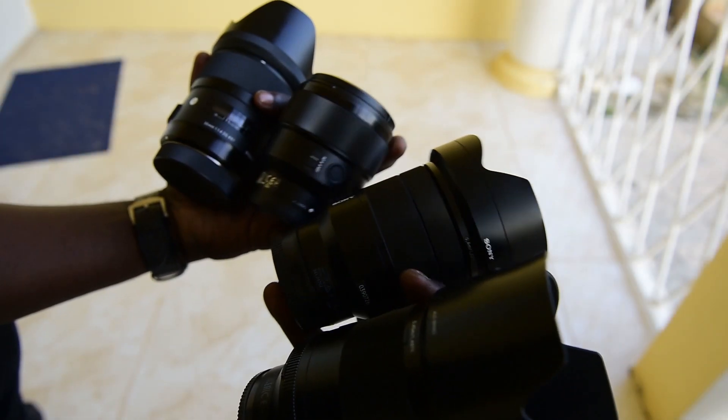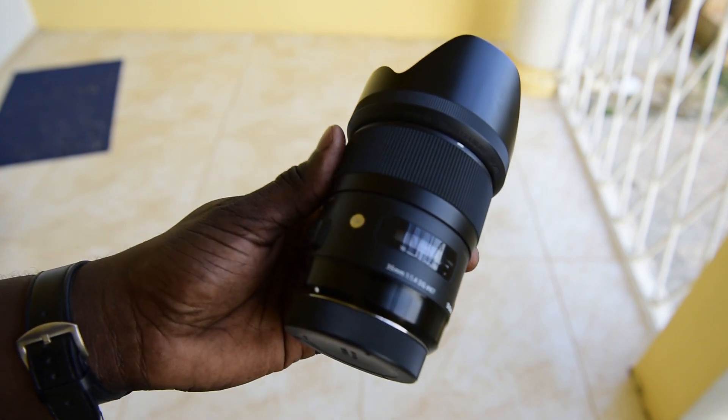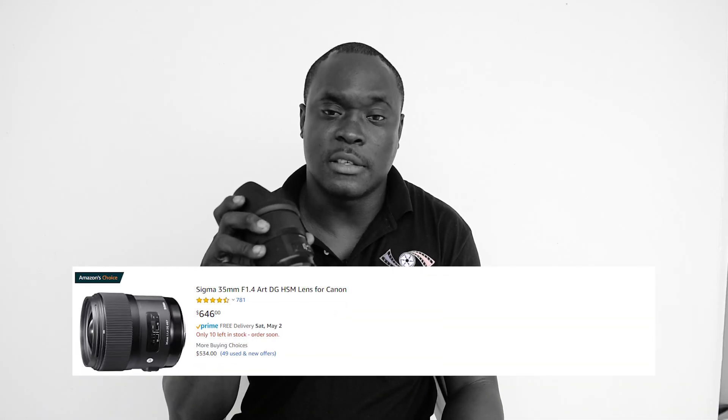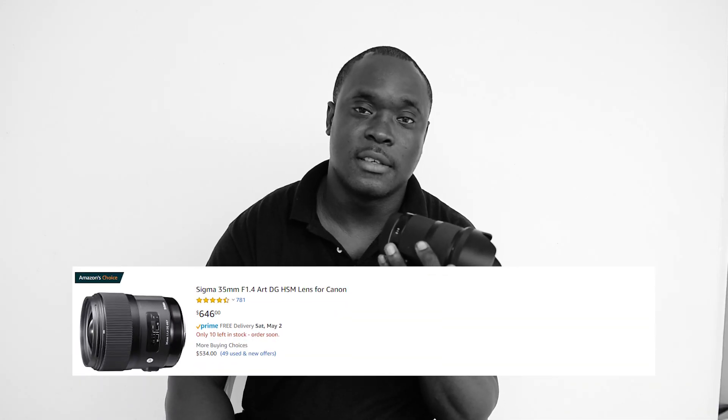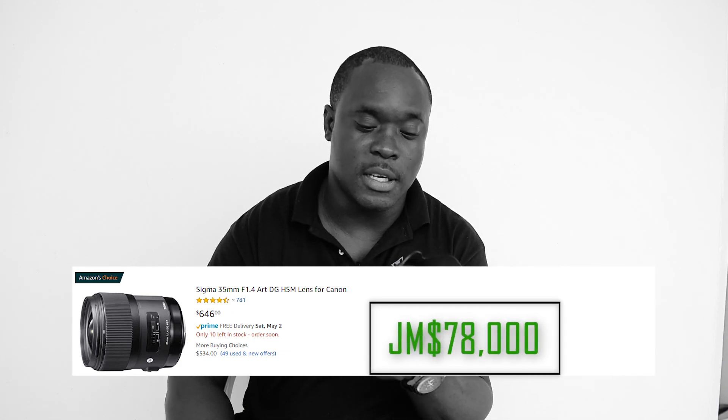Next up I'm going to be talking about lenses, and I'm going to begin with one of the lenses that I have for the Canon camera. This is the Sigma 35mm 1.4 Art lens, and this is made for Canon. This lens is currently being sold for $650 US, and to get this we would need to find $78,000 Jamaican dollars.